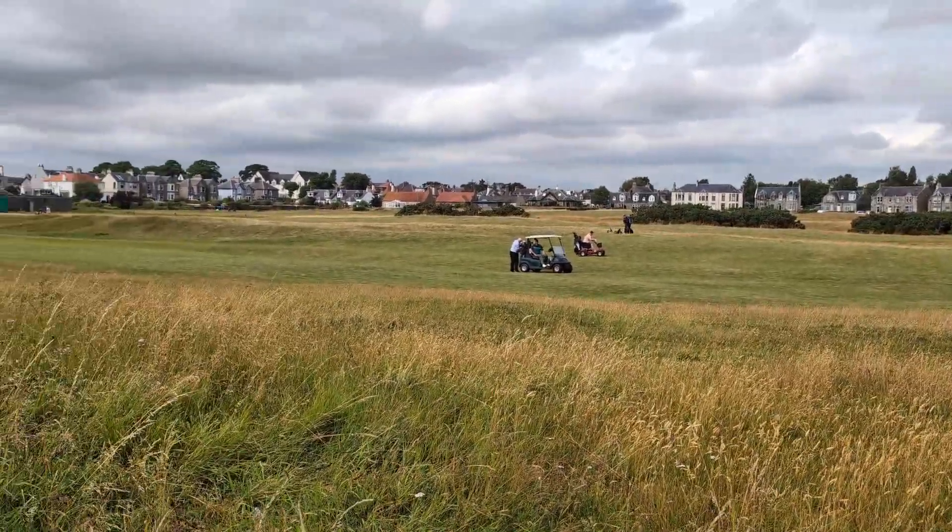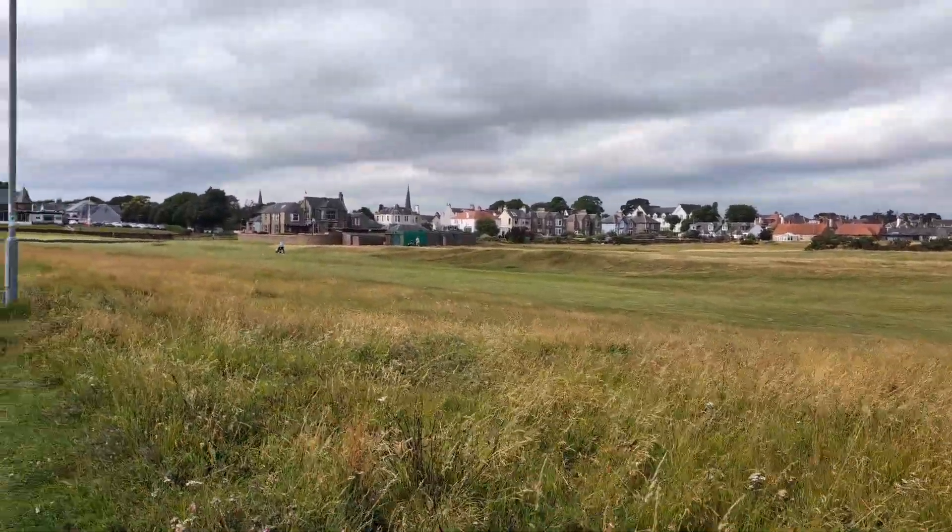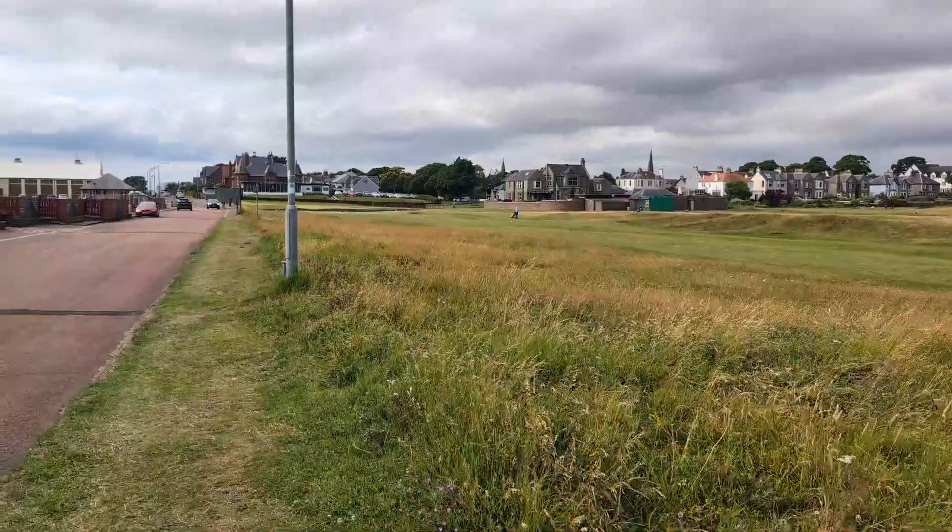I don't have as far to walk into town either. Are the golfers out? Sky's not looking too bad. I don't think there's any forecast of rain today.